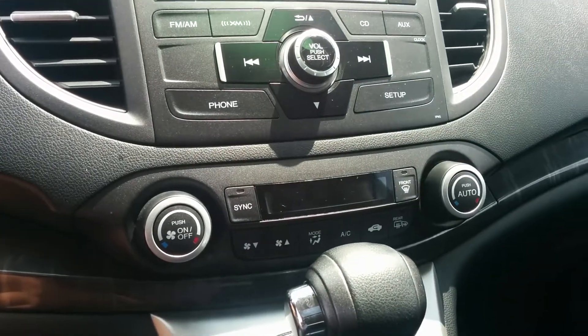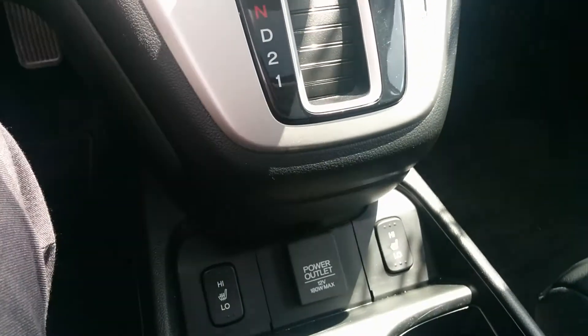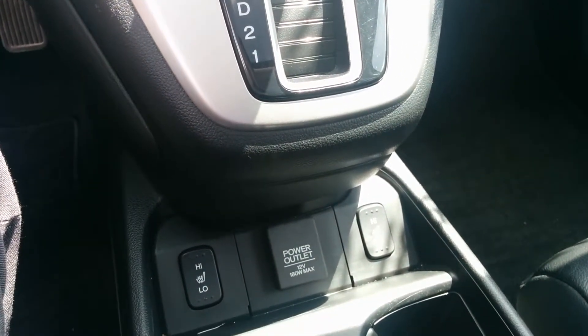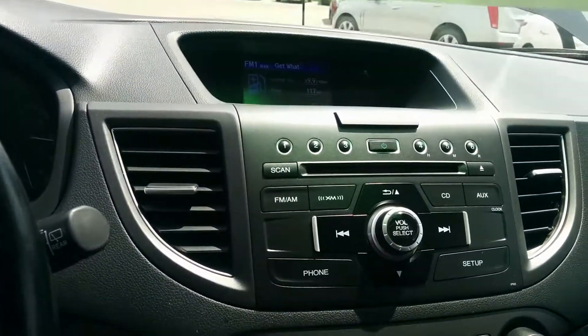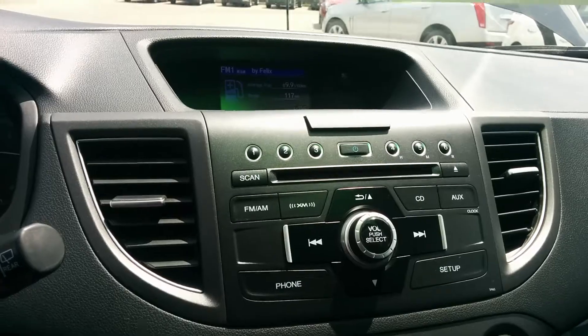Over here you've got all your heated options, your AC, everything like that. Down over here you've got your heated front seats and your 12 volt power outlet. Then you've got your infotainment system over here. The vehicle comes equipped with a CD player as well as a nice beautiful sunroof. Very sharp.